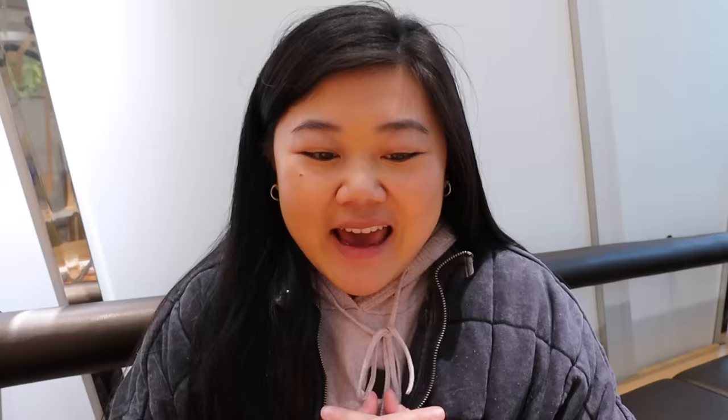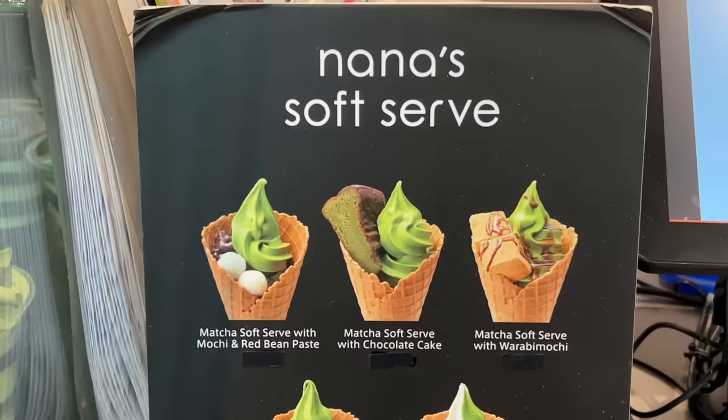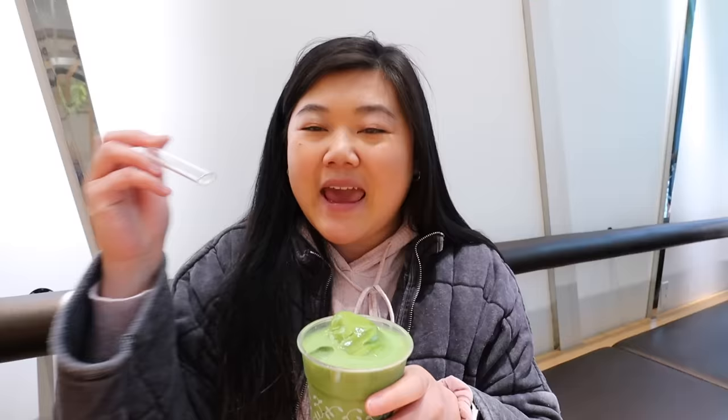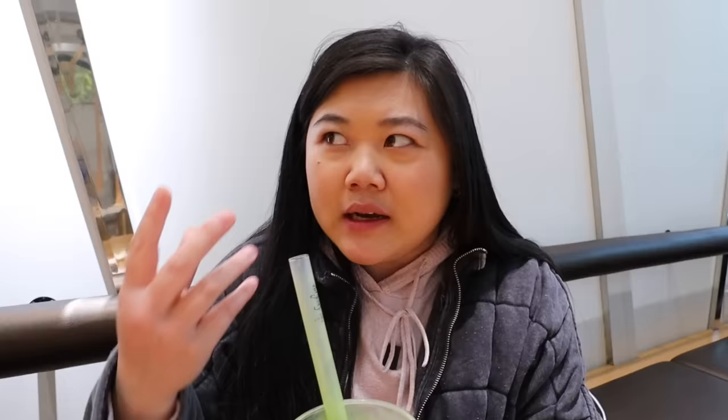Now we are at Nana's Green Tea. I've been here before in 2019 — that was my last trip to Seattle — and I remember really, really liking this place. They specialize in matcha. We got a matcha latte with matcha soft serve on top, using our Feed Maymay glass boba straw. The matcha is so premium and high quality — it tastes so strongly of matcha, not bitter and not too sweet. It's the perfect balance.